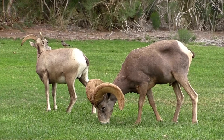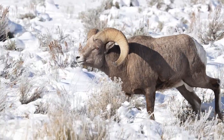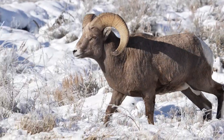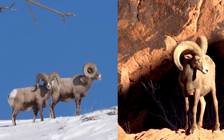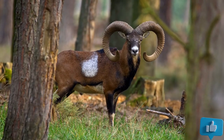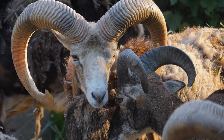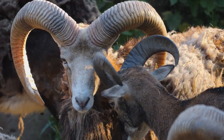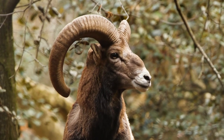Let's embark on a journey through the various species of rams. Among the most iconic is the bighorn sheep, celebrated for its imposing curved horns and rugged lifestyle. Native to North America, bighorn sheep encompass two subspecies: the Rocky Mountain bighorn and the desert bighorn, each uniquely adapted to its environment. Beyond the bighorn, we encounter the European mouflon, a smaller but agile species found in mountainous regions of Europe and Asia. Additionally, there's the Asian urial, known for its striking reddish-brown coat and gracefully curved horns. These distinct species highlight the incredible diversity of rams and the unique challenges they face in their respective habitats.